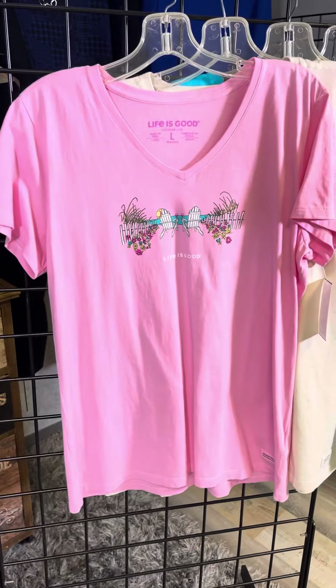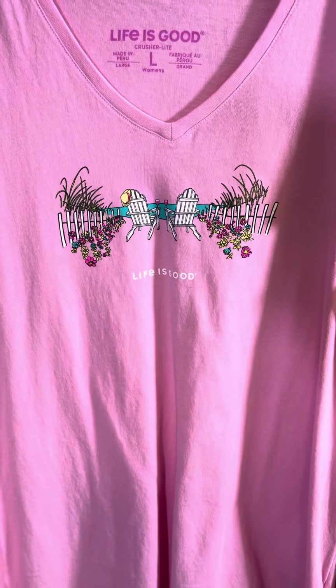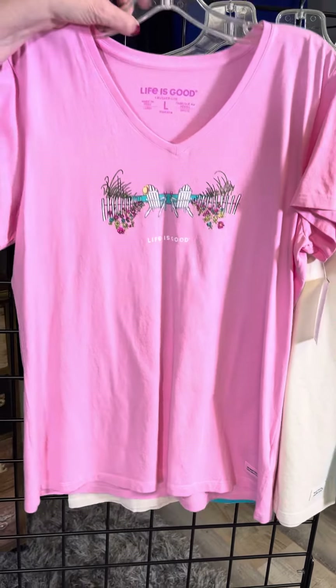This is so sweet — this makes me think of something that could be for Valentine's Day. We've got the v-neck in the soft pink with this nice little chair detail, and it's just so peaceful and easy to wear.